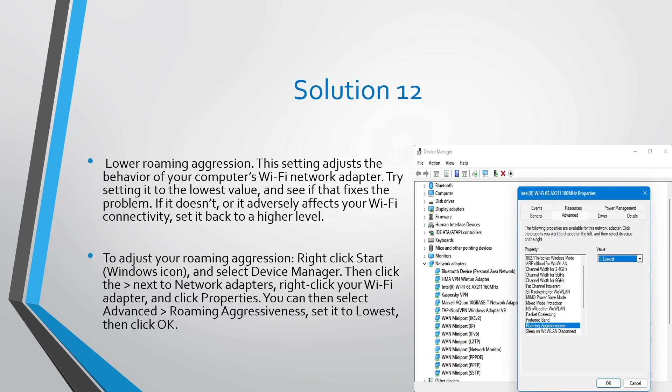Then right-click the Bluetooth Support Service again, click Properties, and select Automatic for the Startup Type dropdown menu. Solution number twelve: lower Roaming Aggressiveness. This setting adjusts the behavior of your computer's Wi-Fi network adapter. Try setting it to the lowest value and see if that fixes the problem.